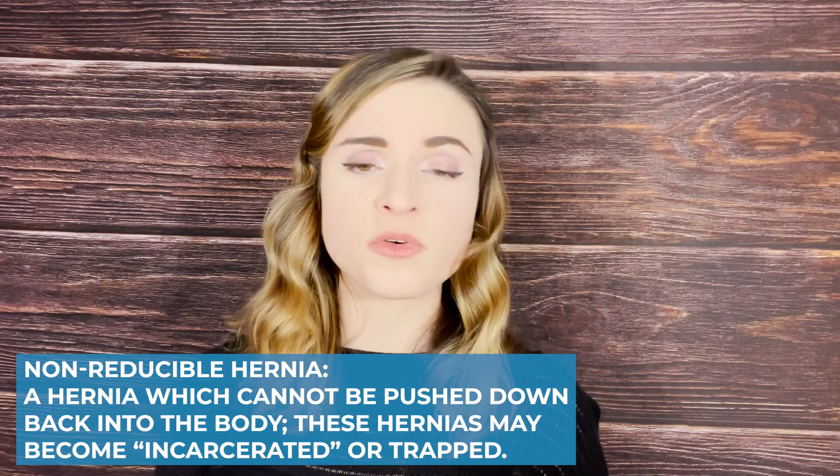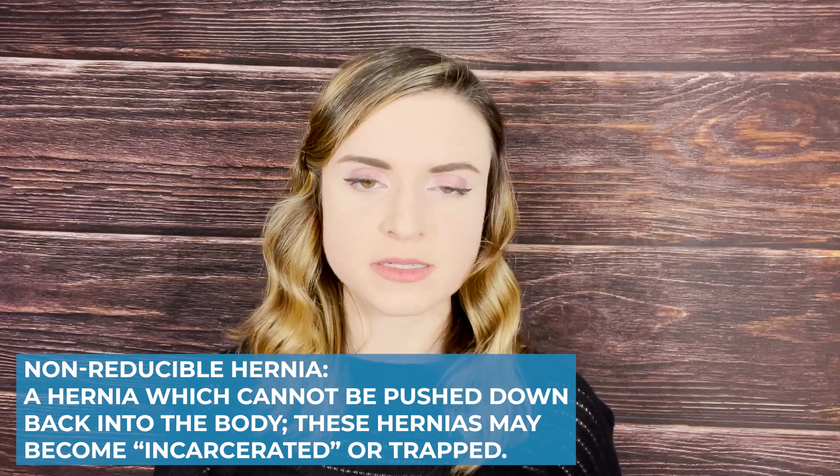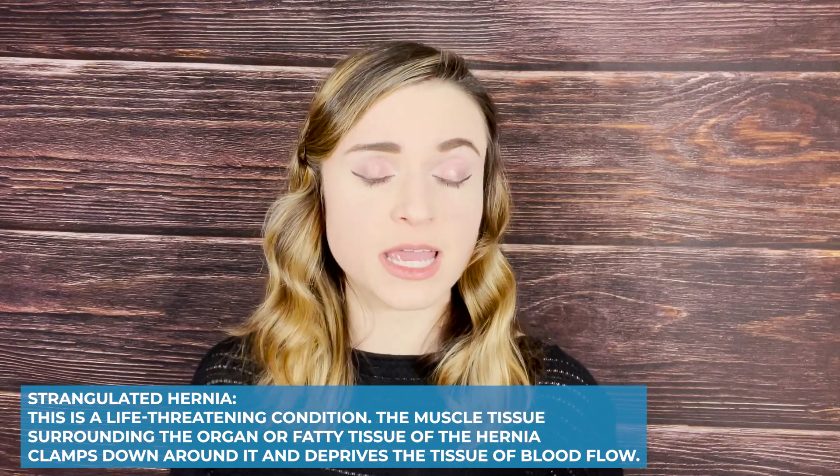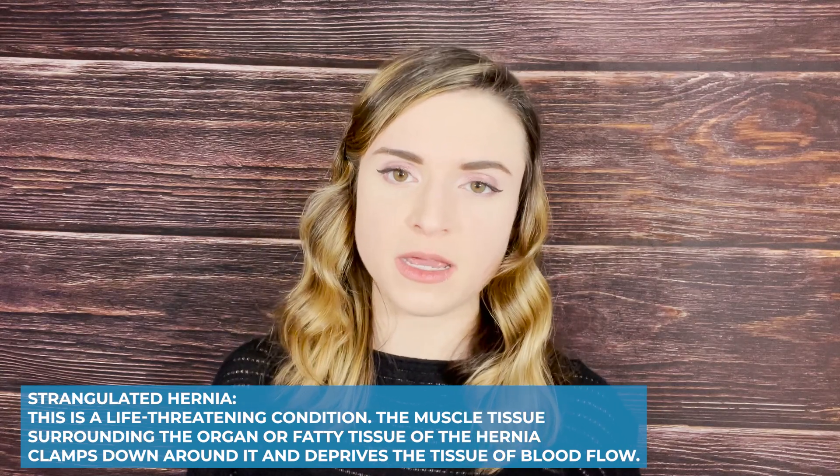An incarcerated hernia refers to any hernia that is stuck in its place and cannot be put back on its own. Typically some kind of surgery might be suggested if you have a non-reducible or incarcerated hernia. Incarcerated hernias are especially risky because they are at risk of becoming strangulated — meaning blood flow to that portion of intestine may be restricted. Strangulated hernias are typically considered an emergency case and would require immediate medical attention.